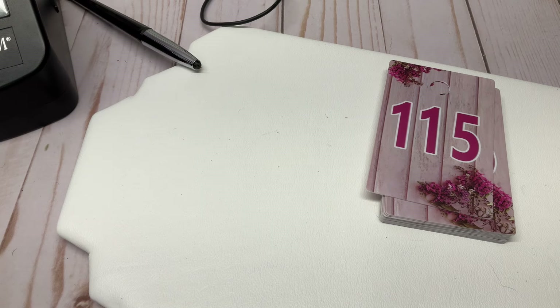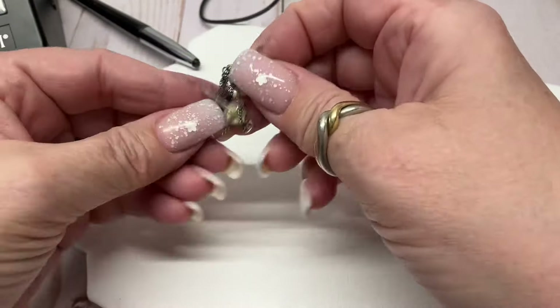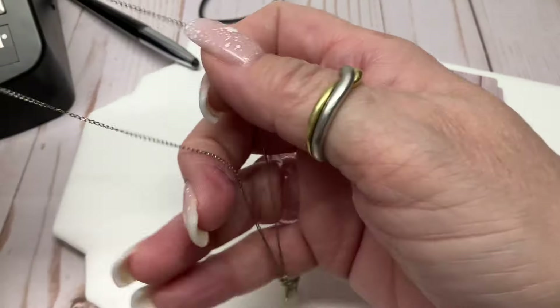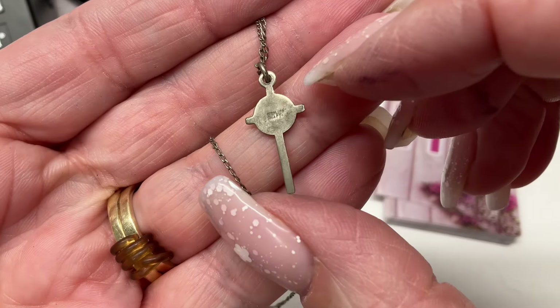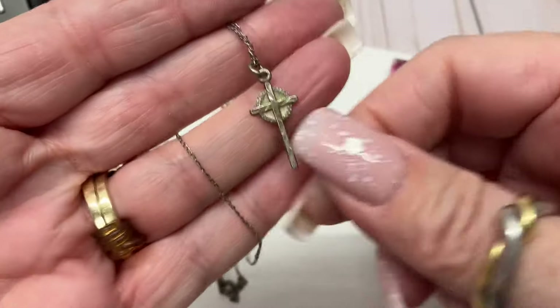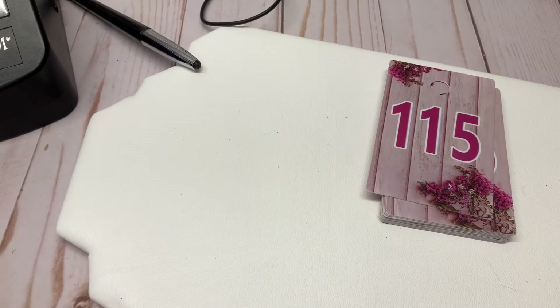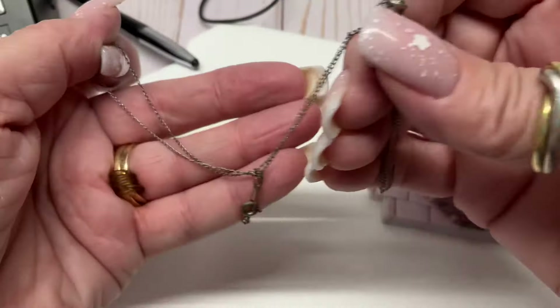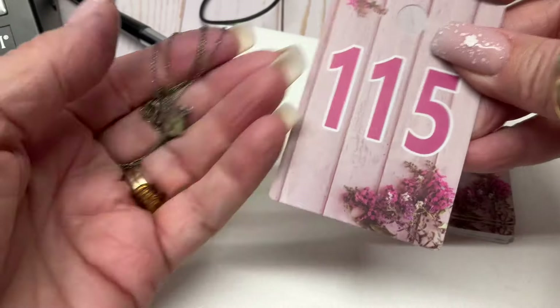Sterling silver chain with a cross — there's the marking. Super pretty. It's knotted so it's going to be longer than a nine-inch drop. How about $10?